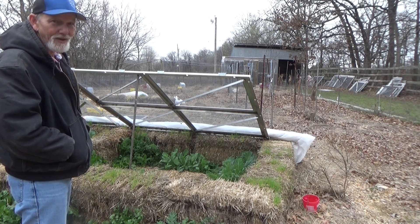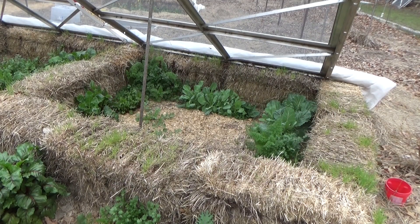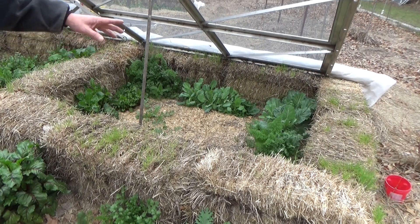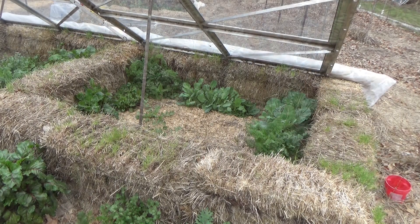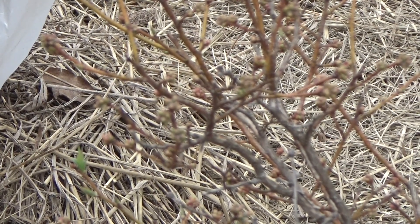It wasn't very long ago that this cold frame seemed like it didn't have very much going on in it, but the cabbage, the carrots, the beets, the spinach — they're thriving and it's filling this thing up nicely. We're getting pretty close to where we're going to be able to take this down and let those really take off. Spring is very close — the blueberries are starting to leaf out.